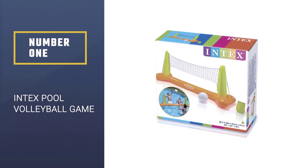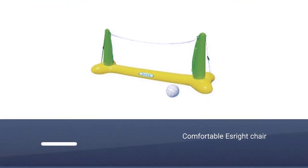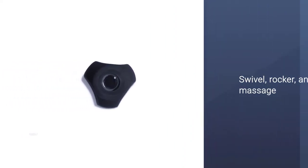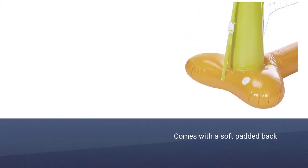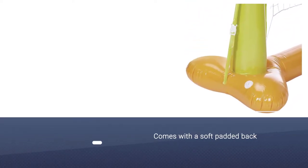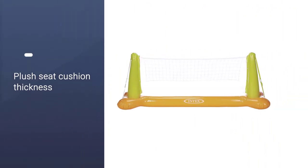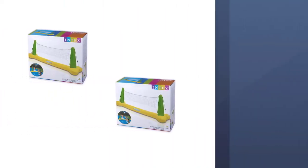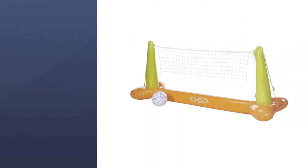Number one: most popular — Intex's pool volleyball game. If you're planning on hosting pool parties this summer, this blow-up volleyball game could provide a great deal of fun for the crowd. The net is grommeted, so if you'd like to anchor it down to keep it more stable, you have that option. It also comes with a repair kit and a storage box. This pool toy is recommended for ages 6 and above, made from sturdy 10-gauge vinyl with a 7-gauge vinyl ball.